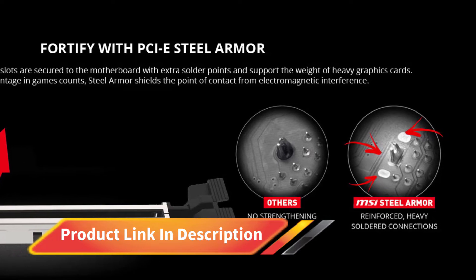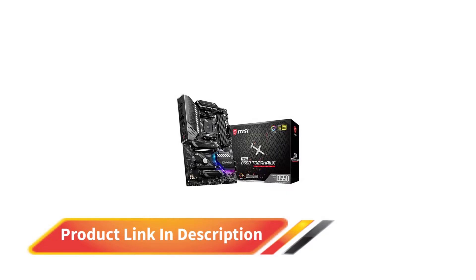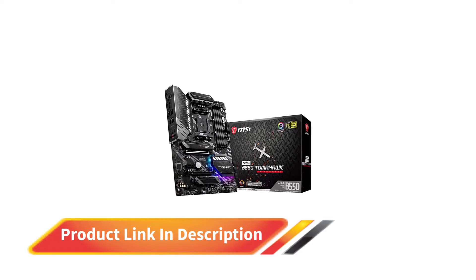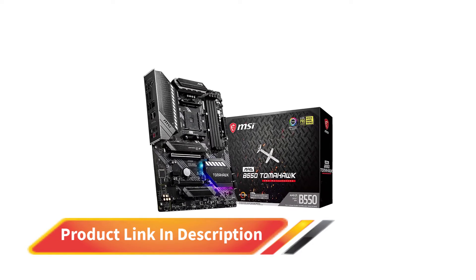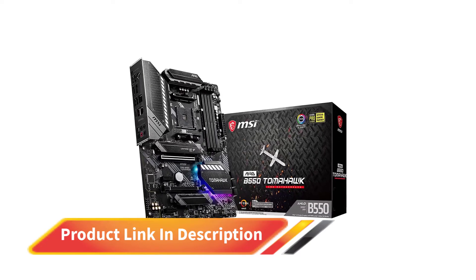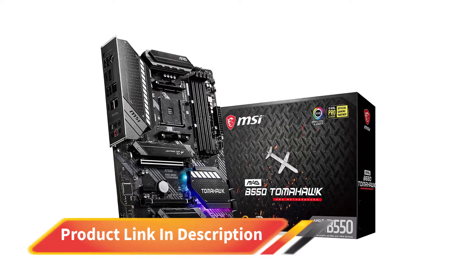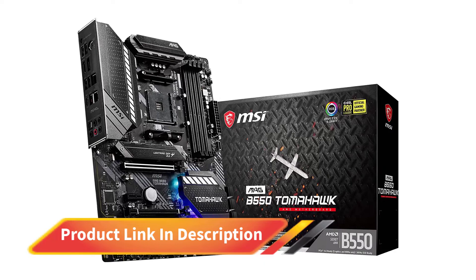The MAG B550 Tomahawk does a decent job in the aesthetics area, featuring a bold black and grey theme. MSI has been generous with the RGB LEDs on this board, as we see plenty of RGB LED strips around the chipset heatsink. You also get eight fan headers and two ARGB connectors to brighten things up a bit. The lighting can be controlled using the MSI Mystic Light software.